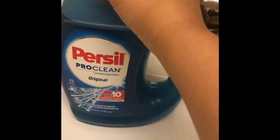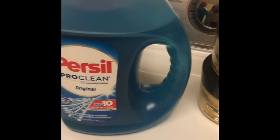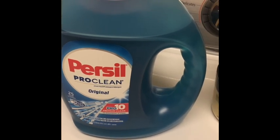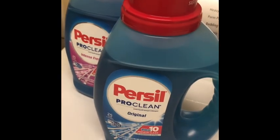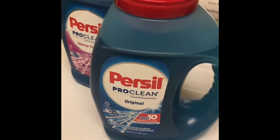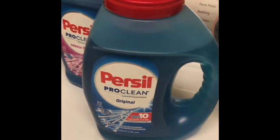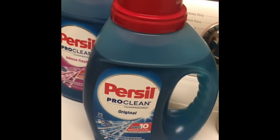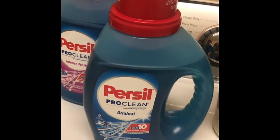Also, the Persil was on sale for four dollars and ninety-four cents and they weren't giving any ExtraCare Bucks back, but I did have a CVS coupon for two dollars off any two Persil, so I got two of them to use that coupon. There were two-dollar manufacturer coupons from last week's insert — otherwise you can get them on coupons.com. There is also another two-dollar send-to-card coupon from your CVS app.